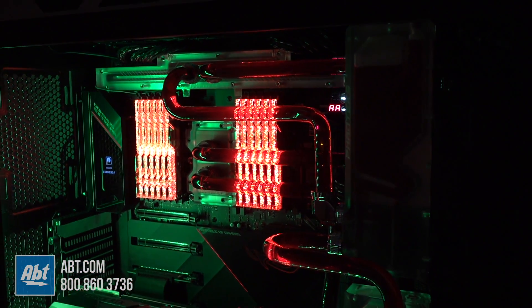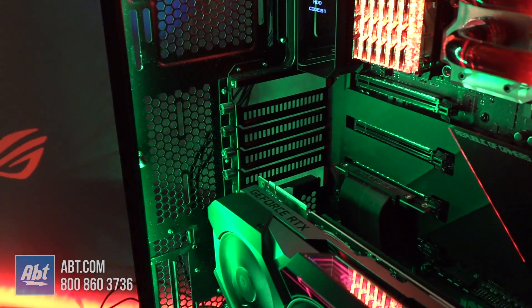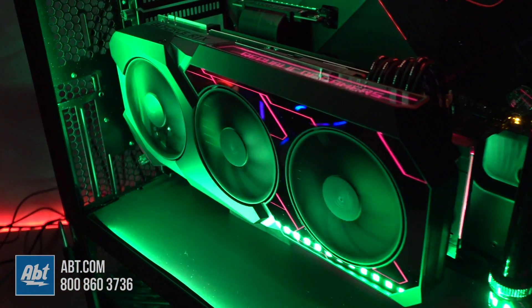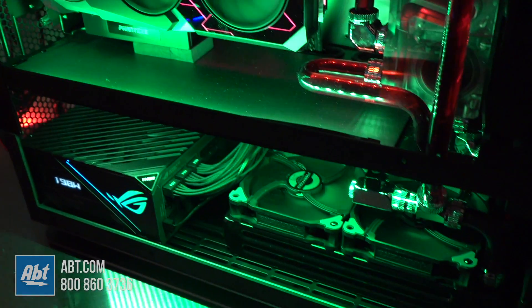We've got a 32-stage power delivery system, actually nine ATX power connectors directly on the motherboard to supply enough power to this. We've also got it running with our new Matrix 2080 Ti graphics card, which is actually a completely self-contained liquid cooling system — the first time that's ever been done on a graphics card.